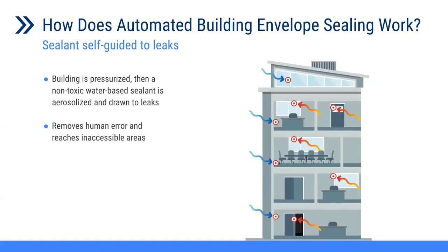Let us start with how an automated air sealing system works. During this automated air sealing, the building is pressurized using a modified blower door test, and a non-toxic aerosol is injected from sealant stations. The pressurization guides the aerosol sealant into the leaks so that the sealing process takes place. Considering that this system has an automated sealing process and real-time air leakage data monitoring, it has the capability of removing human error and can also reach inaccessible areas in the building envelope.